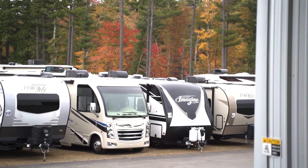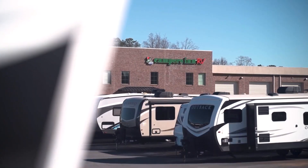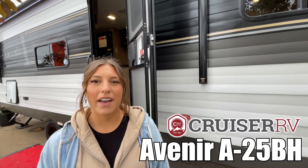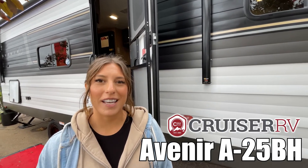Here's another great RV from America's number one family-operated RV dealer, Campers Inn RV, the RVers trusted resource. My name is Mackenzie, and today we're looking at the Avenir A25BH by Cruiser RV. Let's go take a look.